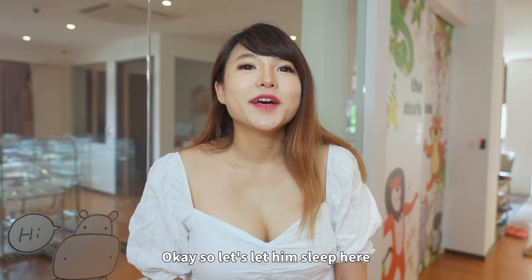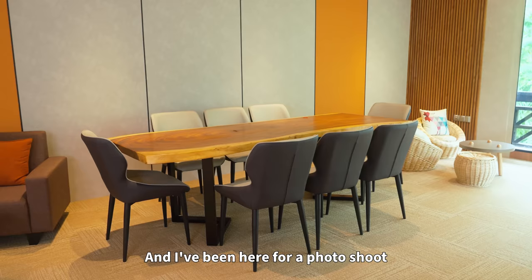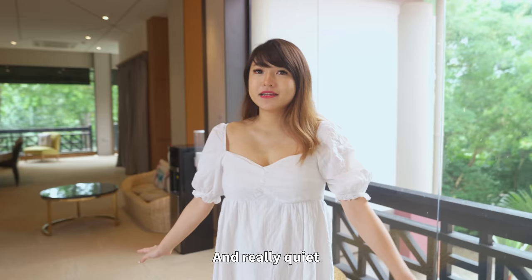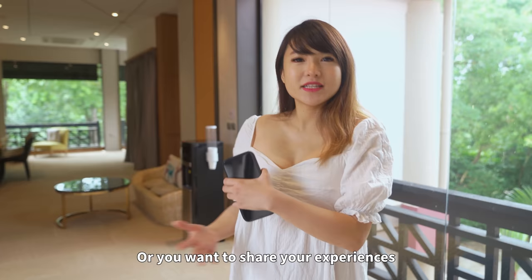Let him sleep while I show you guys the rest of the place. Behind me you can see it's a lounge for mummies where mummies can mingle. I really enjoy this room — I've even had a photo shoot for Caleb here when he was a newborn. This place is really big and quiet, and air-conditioned too. So mummies can mingle here if you're feeling like you need a break or want to share your experiences with other mummies.